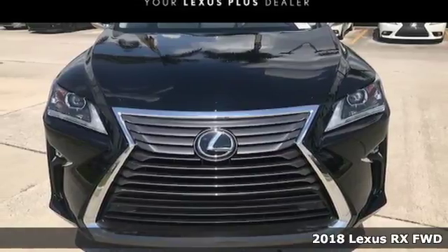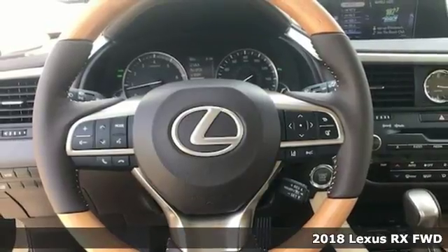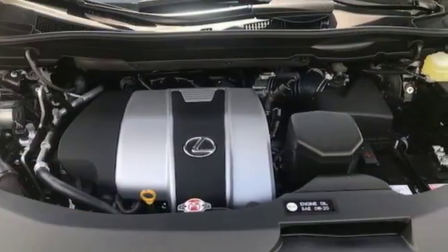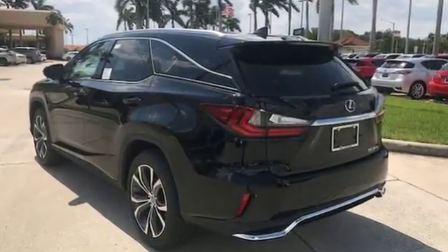Here's a 2018 Lexus RX. The looks reflect the precision and power you'll experience every time you sit behind the wheel. Its chiseled look backs the performance of the 3.5-liter V6 engine and smooth-shifting 8-speed automatic transmission.